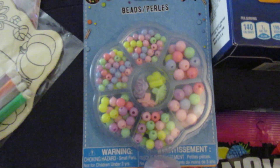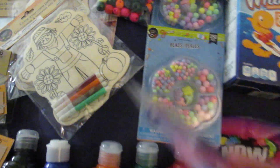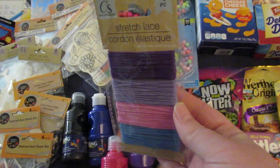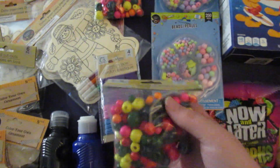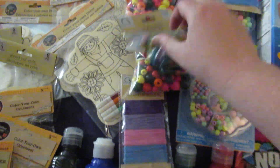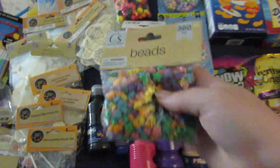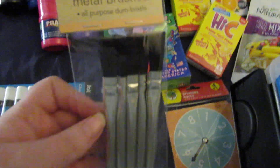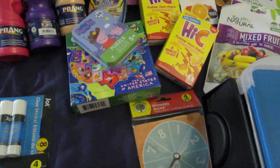I got each of the kids one of these bead sets — they have 250 beads in them. And then I got them each a stretch lace to go with the beads. I also got them each a bag of 125 wood beads. And then I got this pack of 360 beads that I'll split between them. I also got five metal brushes that I'll split between the two kids. And that's pretty much it for the craft stuff.